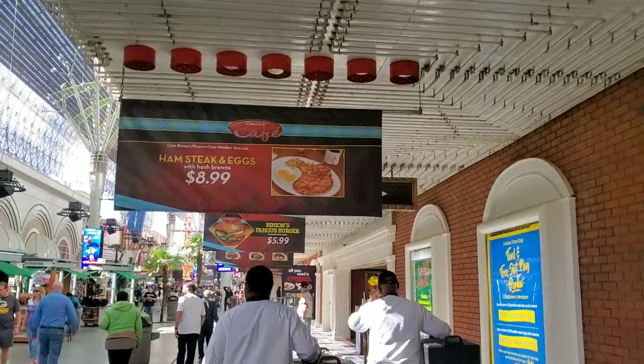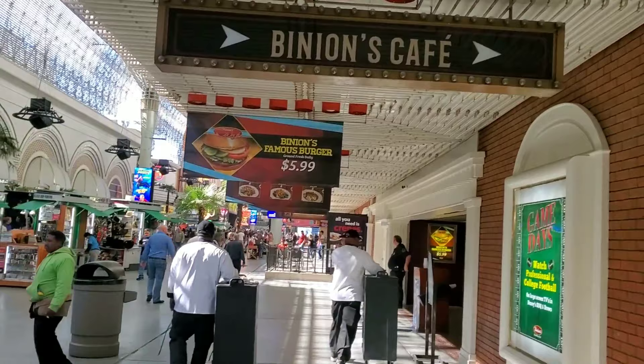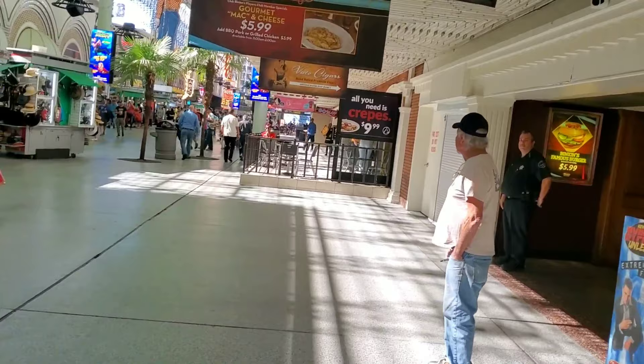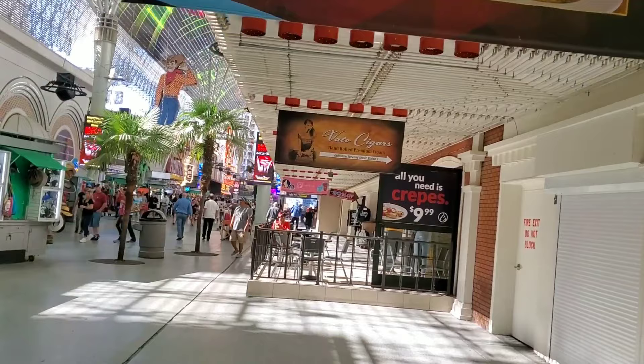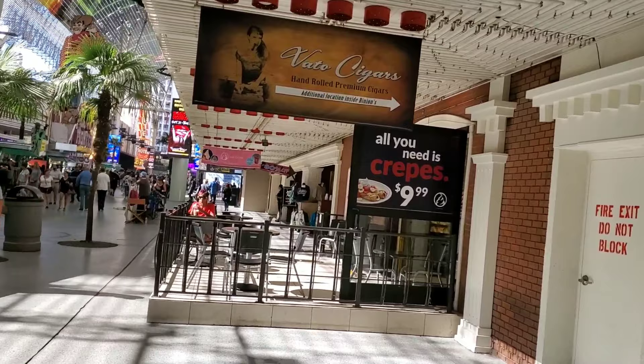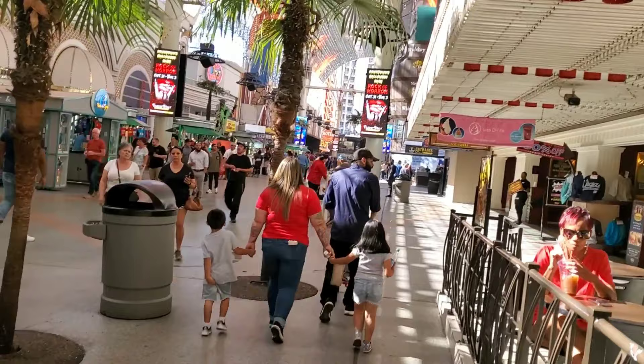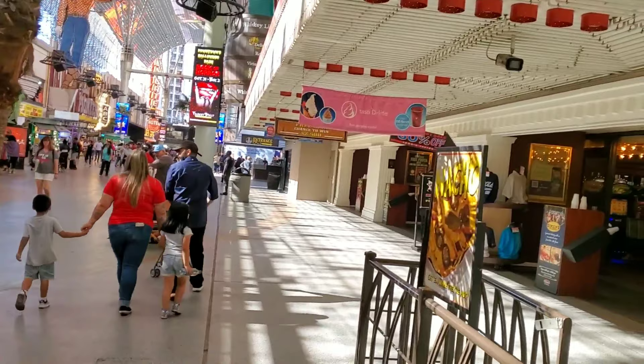You also see a wheel game there. We got ham, steak, and eggs for $8.99 — lots of really good deals at Binion's. The famous burger deal is $5.99, which is excellent, and if you have the American Casino Guide there's actually a two-for-one deal in that, so you could get two burgers for the $5.99, which is a really really good deal. All-you-can-eat crepes for $9.99. I'm not a big crepe person — if I'm going to get something big like that for breakfast it's usually an omelette. Everything omelette — I love my omelettes when I'm in Las Vegas.